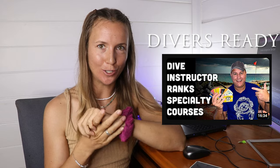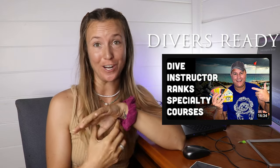Hi and welcome to another episode of Ocean Pancake. Today I'm doing a video I saw someone else do on YouTube, so thank you so much for the inspiration, about ranking PADI specialties.